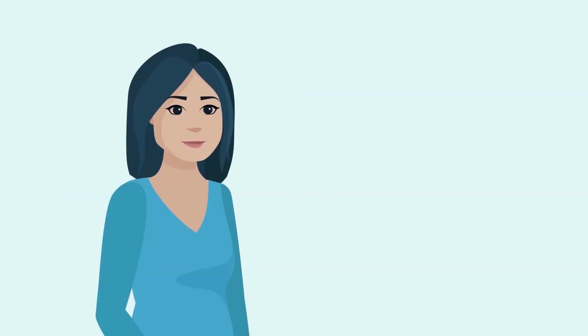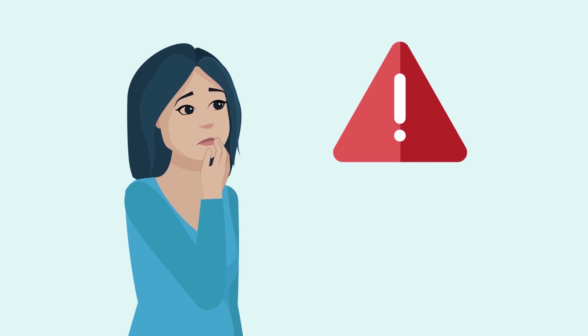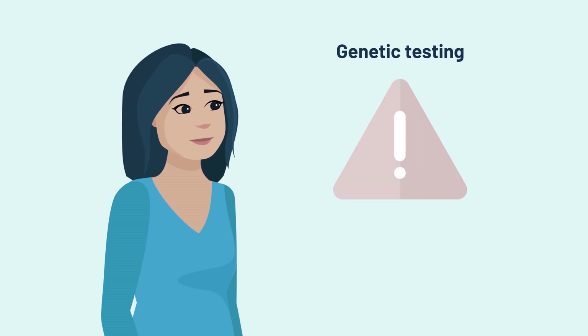For some people, finding out if they have an increased risk of cancer may be stressful or overwhelming. But many people find that genetic testing gives them the information they need to take control of managing their cancer risk.